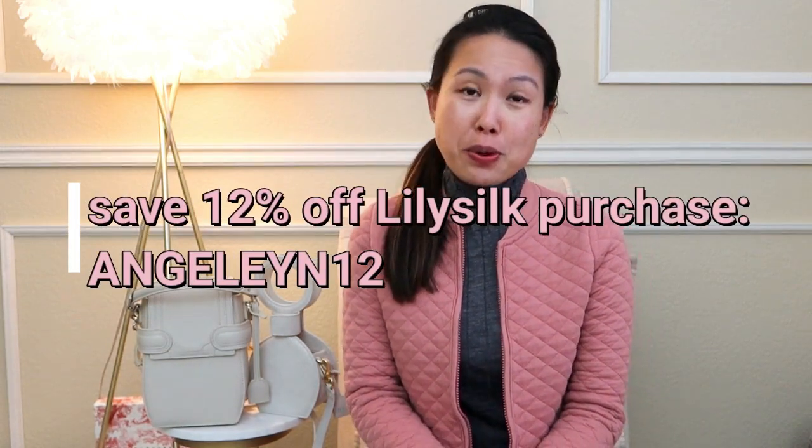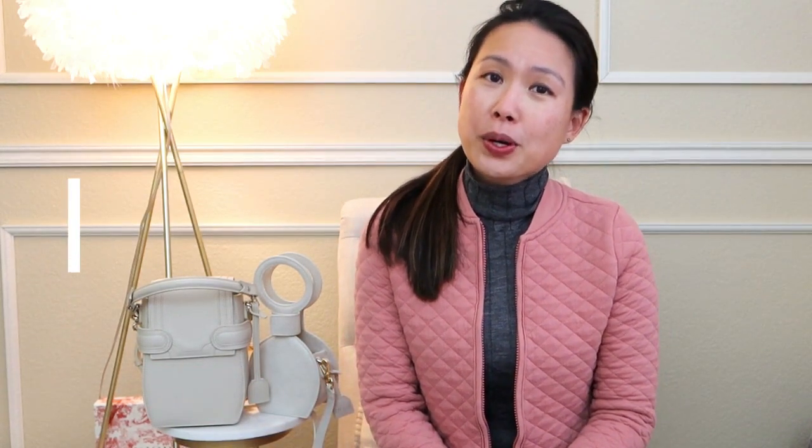I hope you guys enjoyed this video. For Lily Silk items, use code ANGELINE12 for 12% off your purchase — sometimes they have sales too, and the promo code works in addition to their sales, and also applies to their gift-with-purchase offers. I'll link the two Lily Silk items shown in this video below. For Marie de la Roche bags — whether you liked the Octavio, the Perla, or the Nada — I'll list all three below. Use promo code MLOVES at checkout for $75 off your purchase, and they offer worldwide free shipping. I'd love to hear your thoughts — are you loving any of these silk pieces? Are you loving these bags? I hope you guys have a great rest of your day and I'll see you in my next one. Bye!